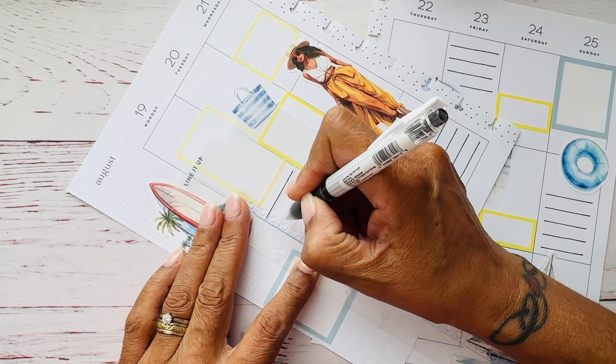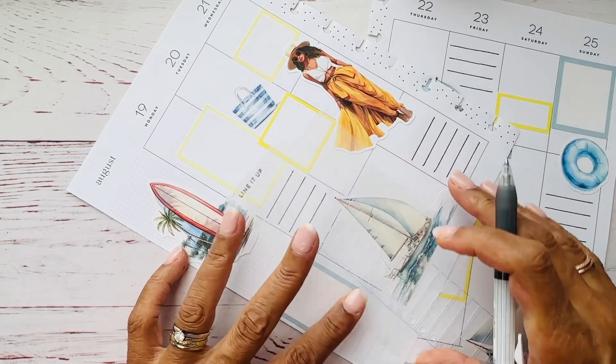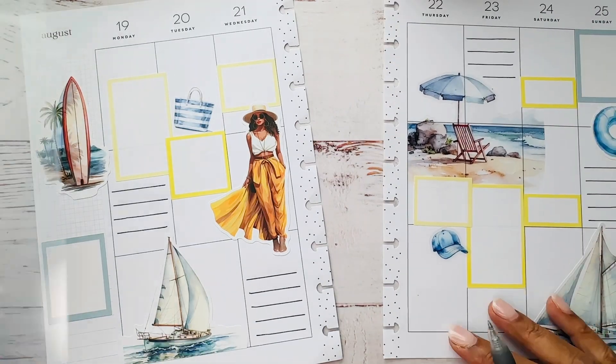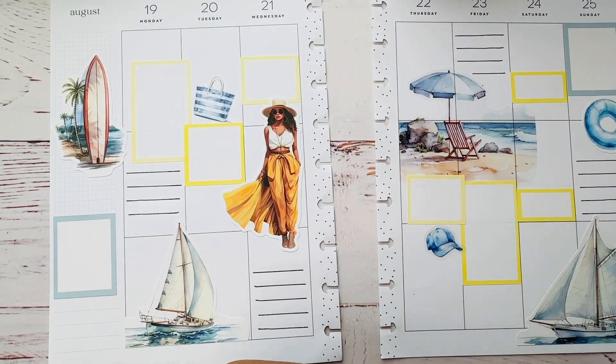I do have quite a few things going on this week that need to get done. I made some — that kind of helps fill it up a little bit. So I did make some words, print and cut some things that I know are going on. For Tuesday, tomorrow, I have a chiropractor appointment at 10 o'clock in the morning.